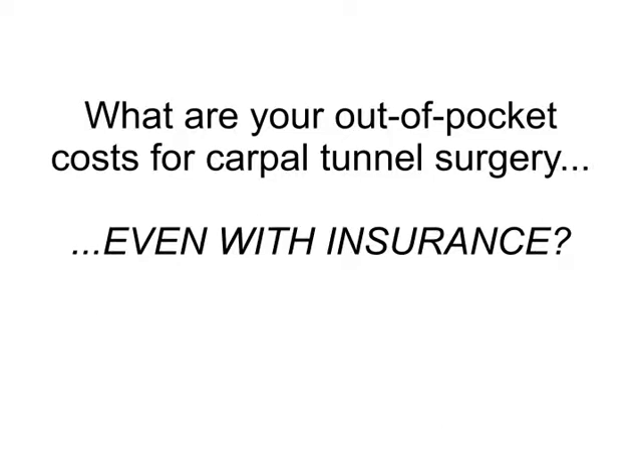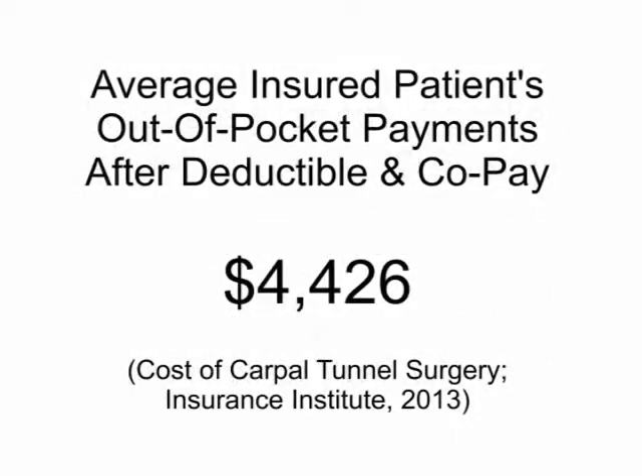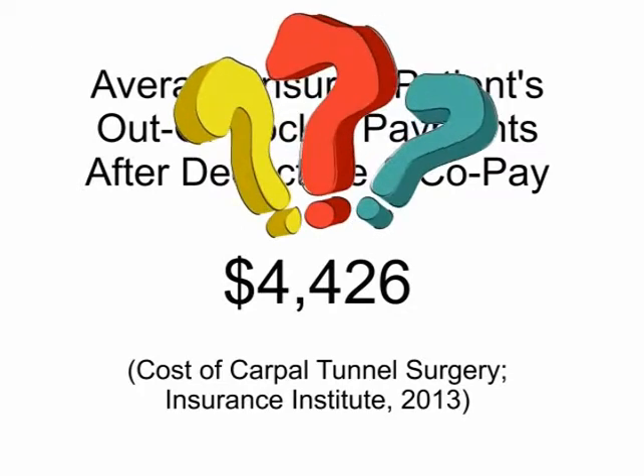In other words, what will insurance pay versus what you will pay? According to the Insurance Institute, the average patient with insurance pays over $4,000 for carpal tunnel surgery and aftercare. $4,000 out-of-pocket — with insurance?